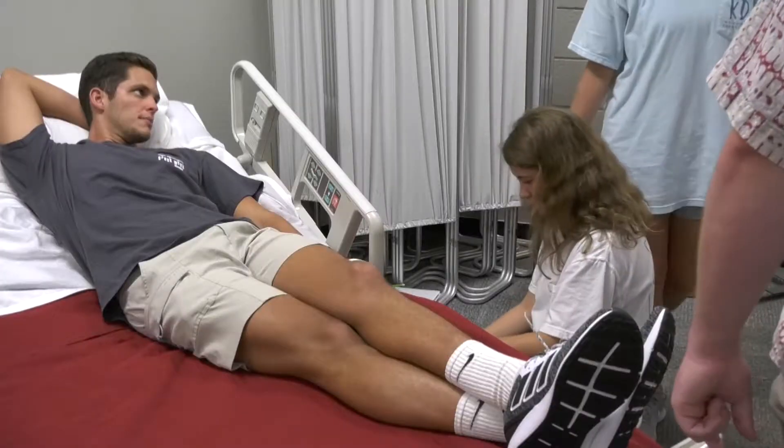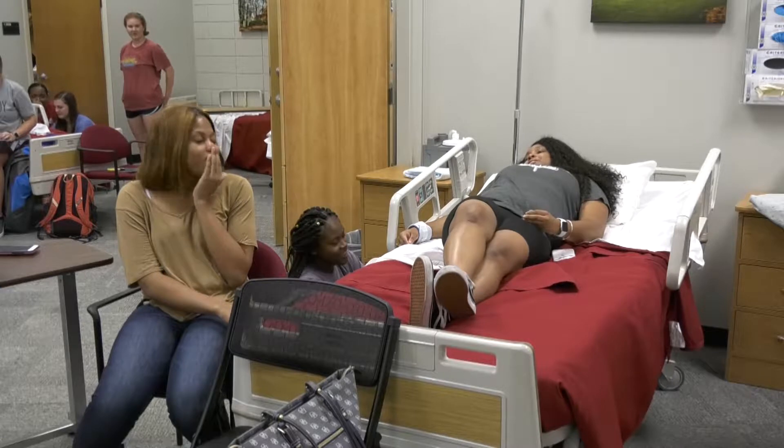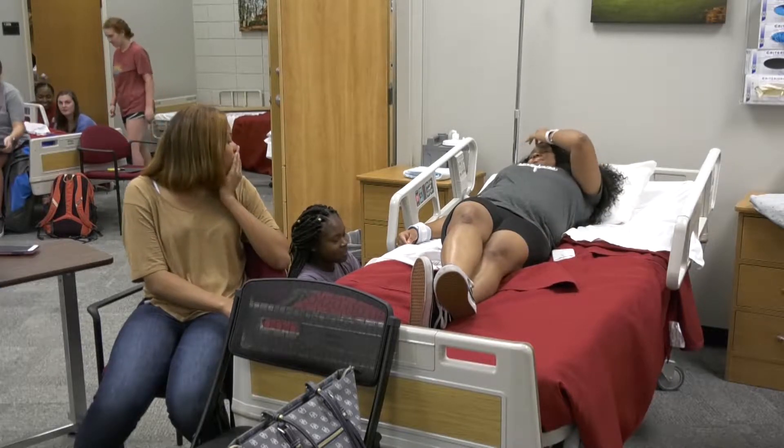I think that it's going to be really fun, getting to just experience this with my classmates. It's just a bonding experience, and I think it really accredits our university. I think it's just a really big accomplishment for the nursing program in general.